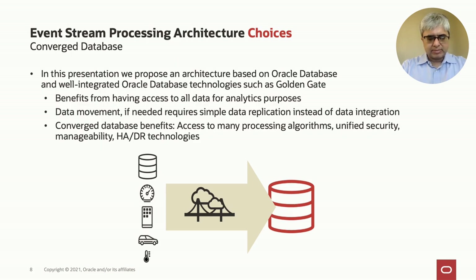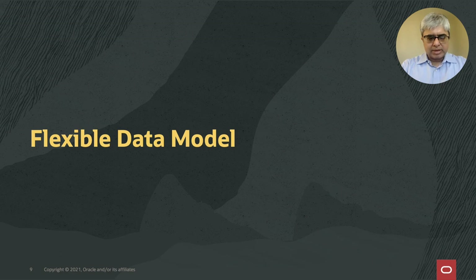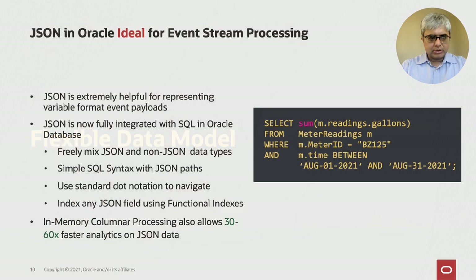The first requirement is a flexible data model. Oracle Database has native support for JSON, which is extremely useful for representing variable-format event payloads. JSON is fully integrated with SQL in Oracle Database — you can freely mix JSON with SQL data types, seamlessly navigate JSON using path and dot notation, and index any JSON field using functional indexes. Furthermore, in-memory columnar processing allows much faster analytics on this JSON data, making it ideal for event data and particularly for the variable details in each event.